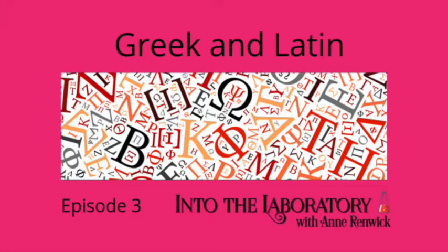Hello, I'm Anne Renwick, steampunk romance author, taking you behind the scenes of the Elemental Steampunk series in my podcast, Into the Laboratory. You can find episode show notes at intothelaboratory.com, or for more information about my books and free short stories, visit annerenwick.com. That's Anne with an E. Welcome to my laboratory.